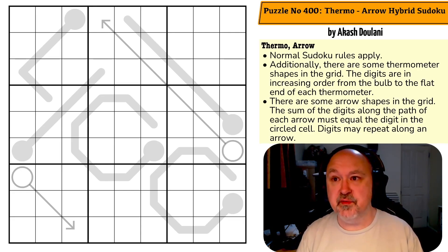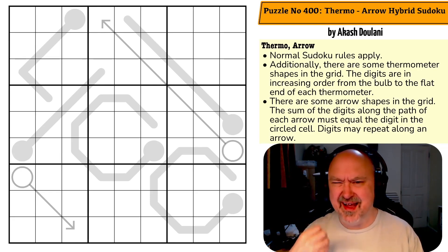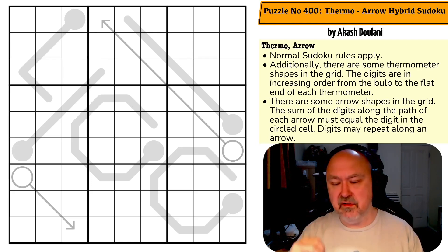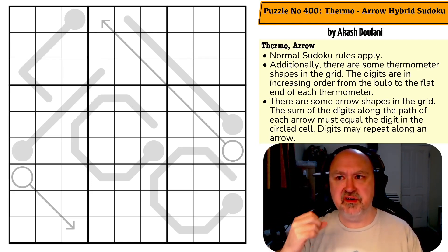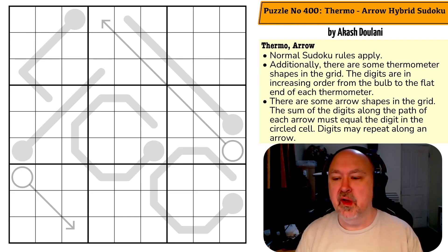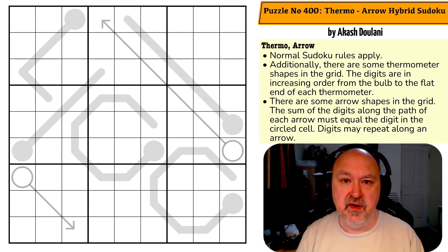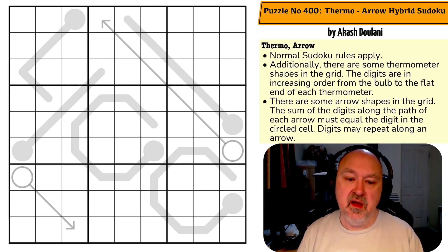Akash Dulani is also the person responsible for the World of Sudoku books, which I highly recommend for people getting into sudoku. If you want to explore classic sudoku, killer sudoku, or variant sudokus, Akash Dulani's books are excellent. They start easy and ramp up in difficulty, but they don't ramp up to a point where you're going to be tearing your hair out.